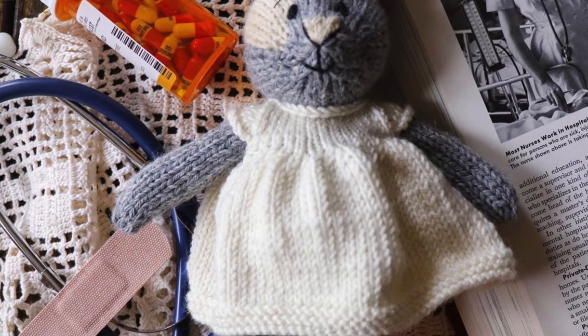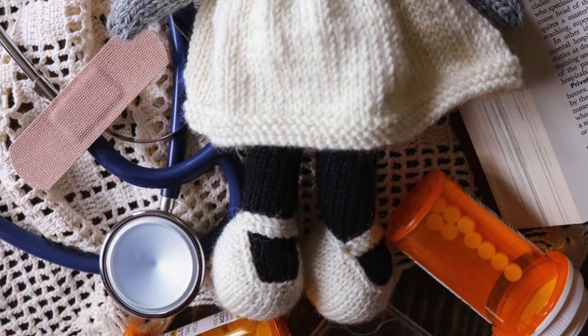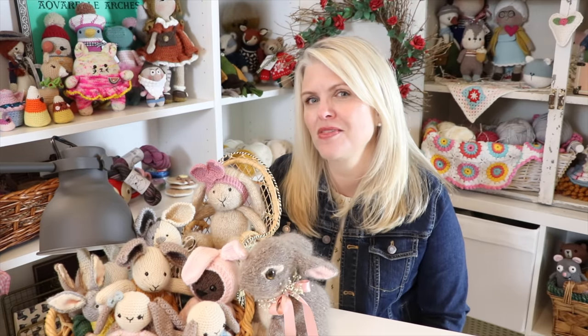This next one was really special to me — I made a vintage nurse bunny. I did this because my neighbor across the street was a nurse for 52 years and I just wanted to give her something special. I'm going to share a little bit of the video of when I surprised her with the bunny rabbit, and you'll see her adorable little French Bulldog, Muxie.